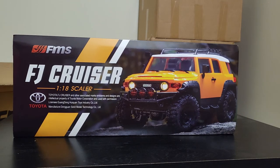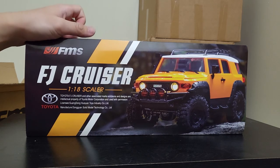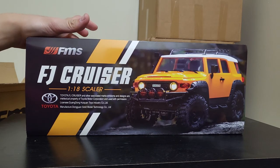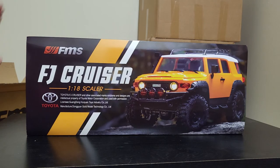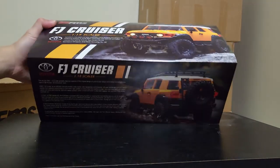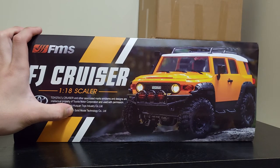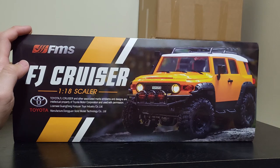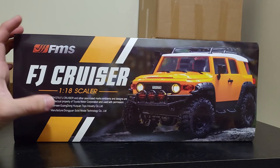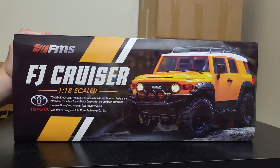But it does seem like they're making pretty quality stuff. This is the FMS FJ Cruiser. You can also get a non-branded version of this from EZRC, which I think is basically from the same factory, just minus some features like the interior. This is a fully licensed model — licensee Guangdong Huiquan Toys Industry Co. Limited. I'm assuming they're from China or Hong Kong, and there's a lot of really cool stuff coming out of there recently. As long as the model works well, has good parts support, and is good quality, I don't really care what country it comes from.